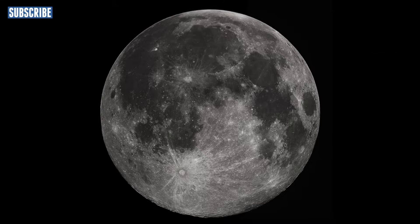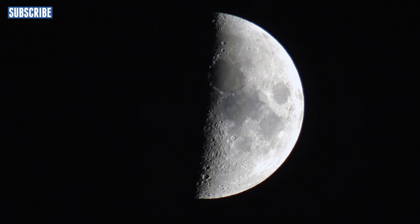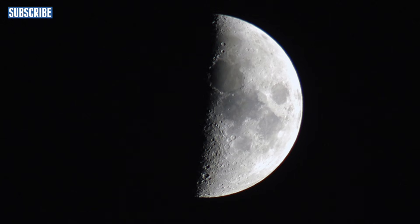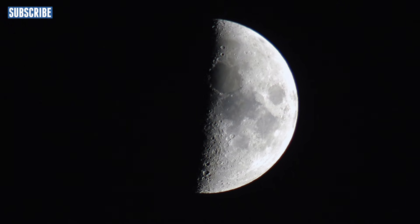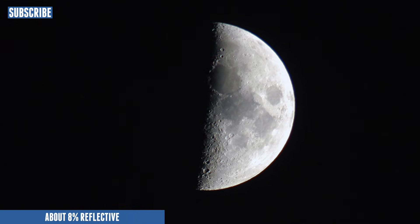As the orbit changes, the angle of light also changes, and less and less light bounces back to earth. During the various quarter stages of the moon, it actually only reflects 8% of the light back to earth.